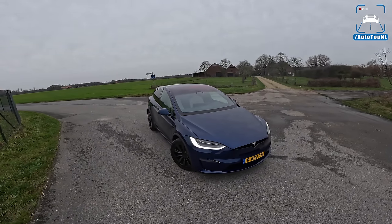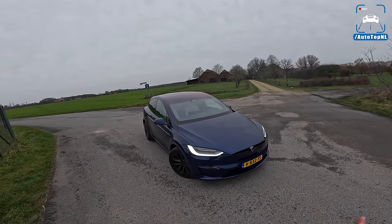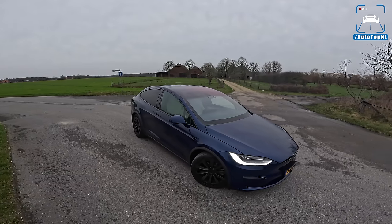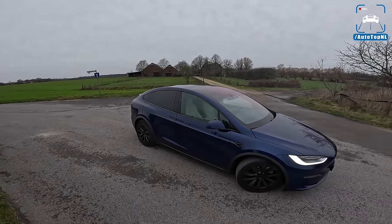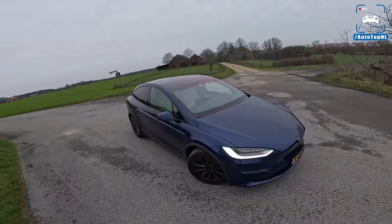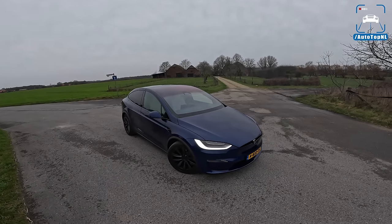The Model S is of course even faster — 300 kilos lighter with the same powertrain — but somehow that just makes the Model X even sicker, because it is basically a six-seat supercar. It's an MPV slash SUV that goes from 0 to 100 in 2.6 seconds claimed by Tesla. We've done 2.8, and it does a quarter mile in 10 seconds, which is just ridiculous.